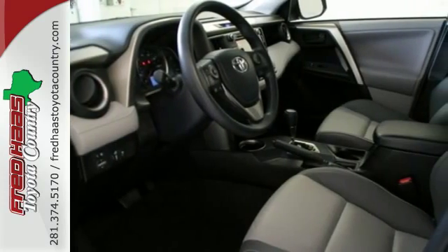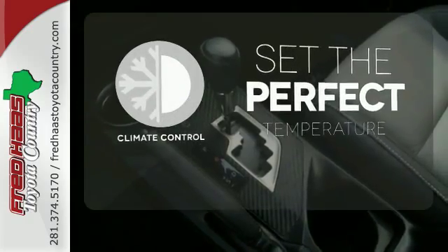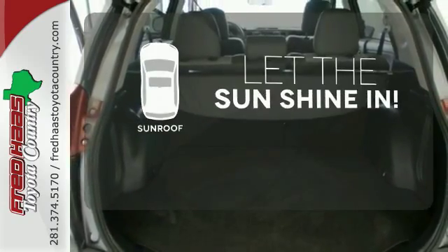Other enjoyable features include a CD player, cruise control, and steering wheel audio controls. The climate control lets you set the temperature exactly where you want it. Avoid scraping snow and ice with heated mirrors, and let the sunshine and fresh air in with the sunroof.